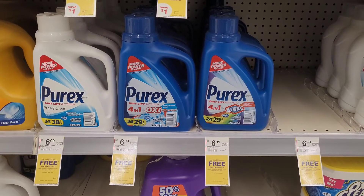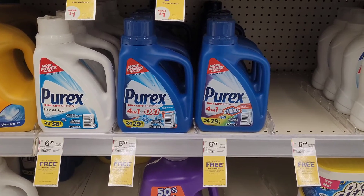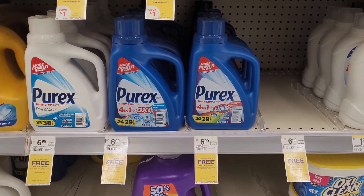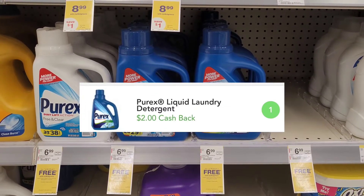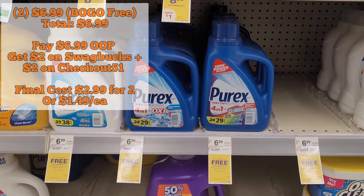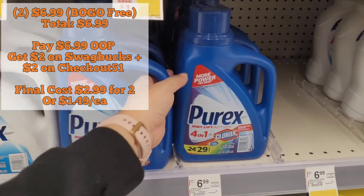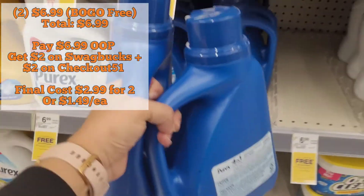Next we're looking at the Purex Liquid. Same deal — buy one, get one free, and they are on sale for $6.99 this week. We don't have any coupons, but we do have a $2 Swagbucks rebate and a $2 Checkout 51 rebate, so I'm going to pick up two of them for a total of $6.99 out of pocket. After the $4 in rebates, I'm looking at $2.99 for both or only $1.49 each.